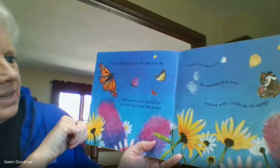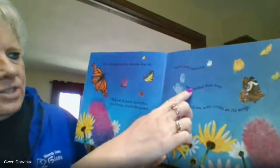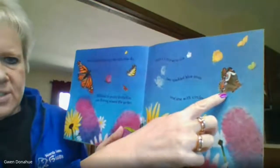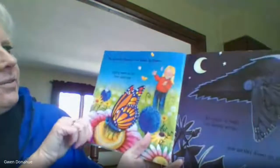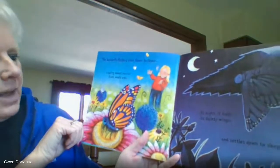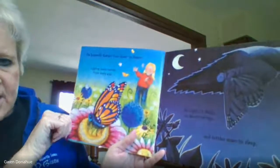All kinds of pretty butterflies are flitting around the garden. There's a lacy white one, two speckled blue ones, and one with circles on its wings. The butterfly flutters from flower to flower, sipping sweet nectar from everyone. At night, it folds its dainty wings and settles down to sleep.